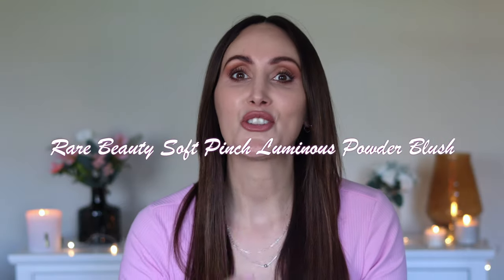Hi everyone, welcome to today's video. Today we are going to be reviewing the brand new Rare Beauty blushes — the new Soft Pinch Luminous Powder Blushes.